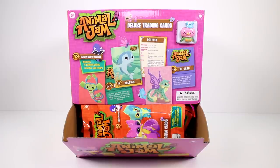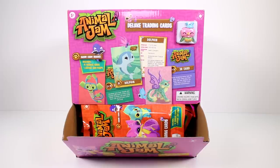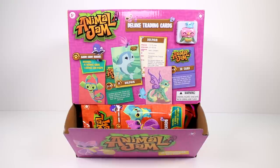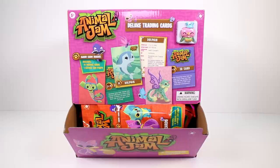Hi guys! I am here with a full case of the Animal Jam Deluxe Trading Cards. I want to thank the company for being kind enough to send these to me. I'm so excited. Inside each of the packs, there are 14 cards, one Animal Jam figure, and a game code.